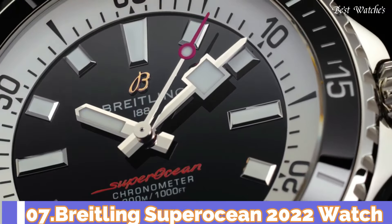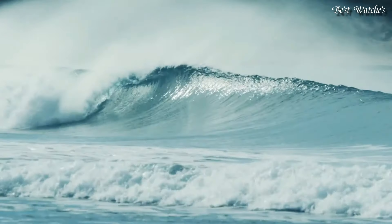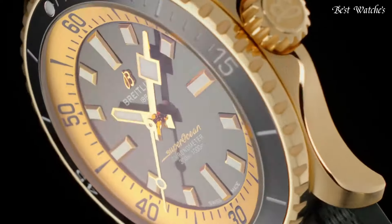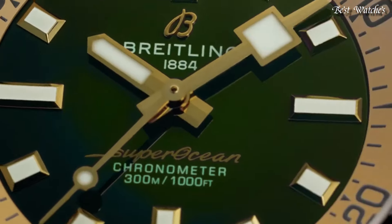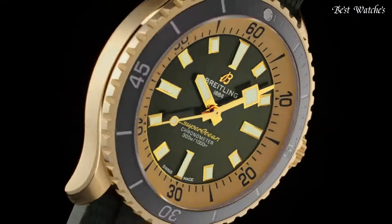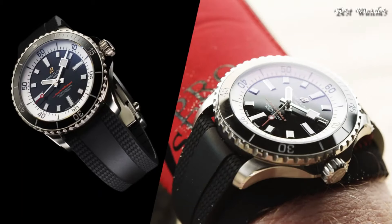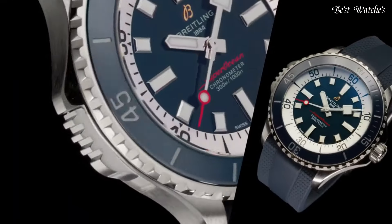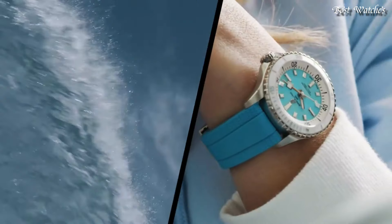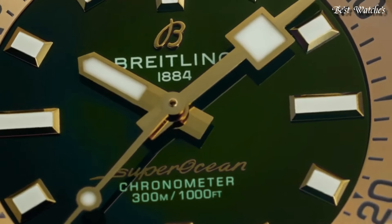Number 7: Breitling Superocean 2022 Watch. Aside from looking good, the new Superocean is also a technical marvel. Broad hands and indexes coated in luminescent Superluminova allow for superior readability. Water-resistant at 300m, this watch triples the minimum requirement for dive watches. The two strap options have a folding clasp that allows for micro-adjustments of up to 15mm for easy wear over rashies and dive suits. Its scratch-proof ceramic inlaid bezel means it will never wear or fade.